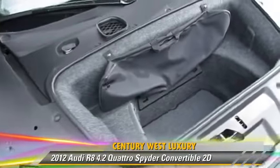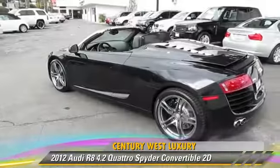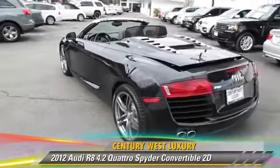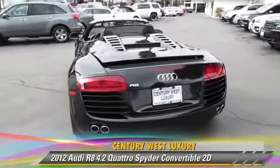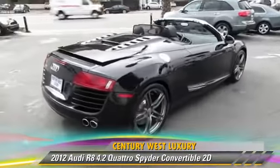Comfort and convenience features include Bang & Olufsen sound, navigation system, Sirius satellite radio, backup camera, Bluetooth wireless, and heated seats. Give us a call to schedule your test drive today.